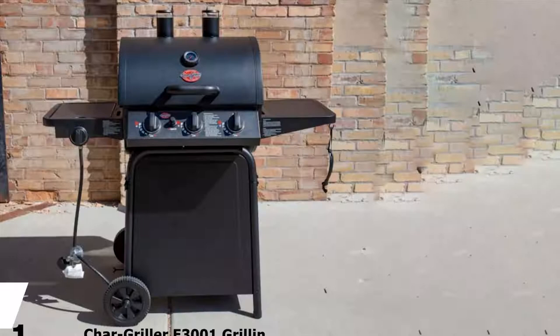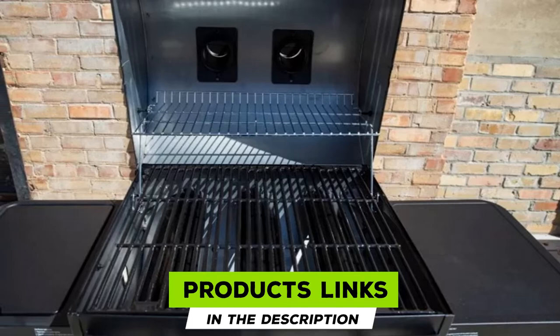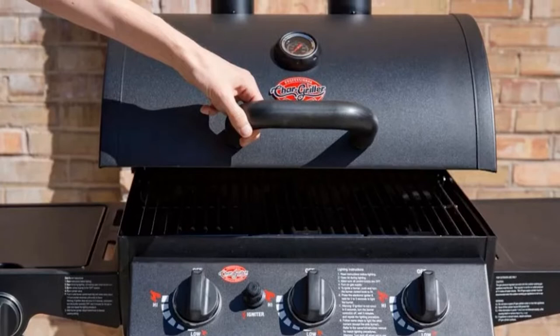At the first position of our list, we have the Char Griller E3001 Pro 40,800 BTU Gas Grill. There is serious firepower inside what looks like your run-of-the-mill grill that sits on the curb at Home Depot. The three-burner, multi-vent, barrel-style grill reaches temperatures in excess of 600 degrees without the use of an infrared burner, a necessary tool for most non-premium grills to hit temps at high.